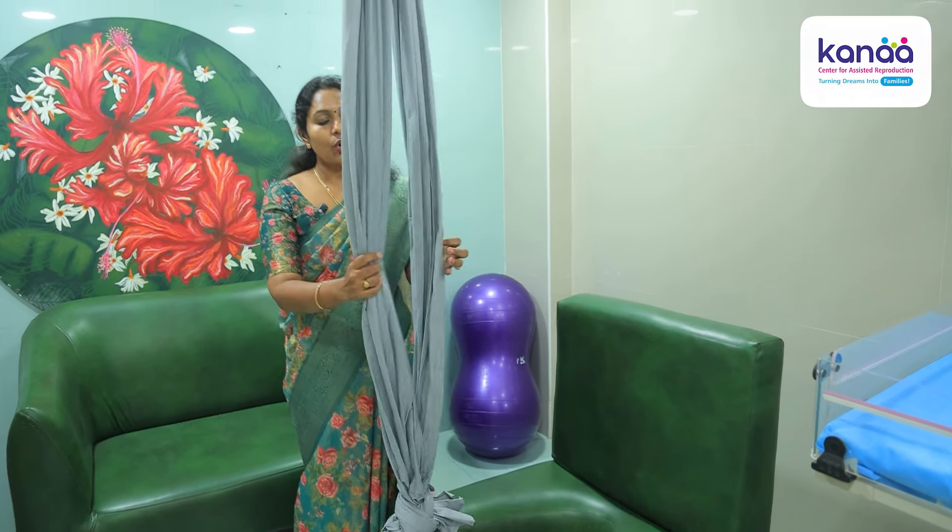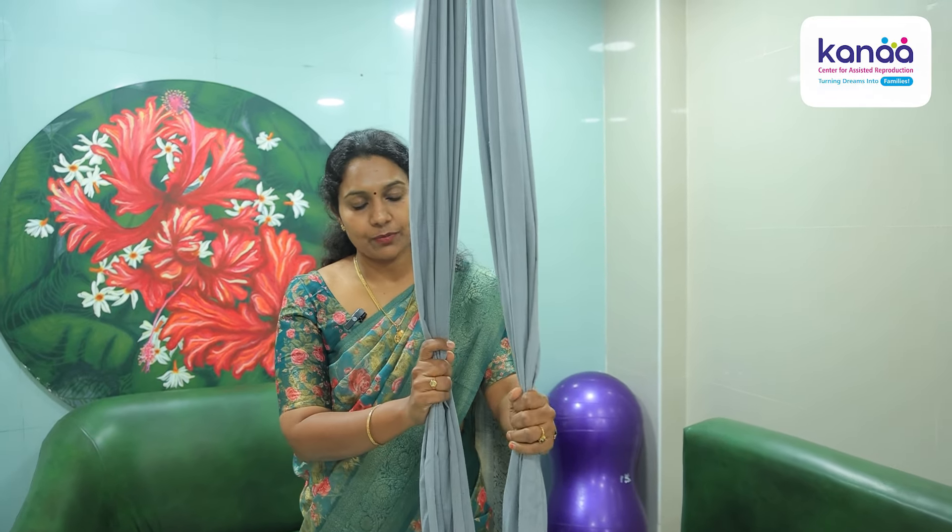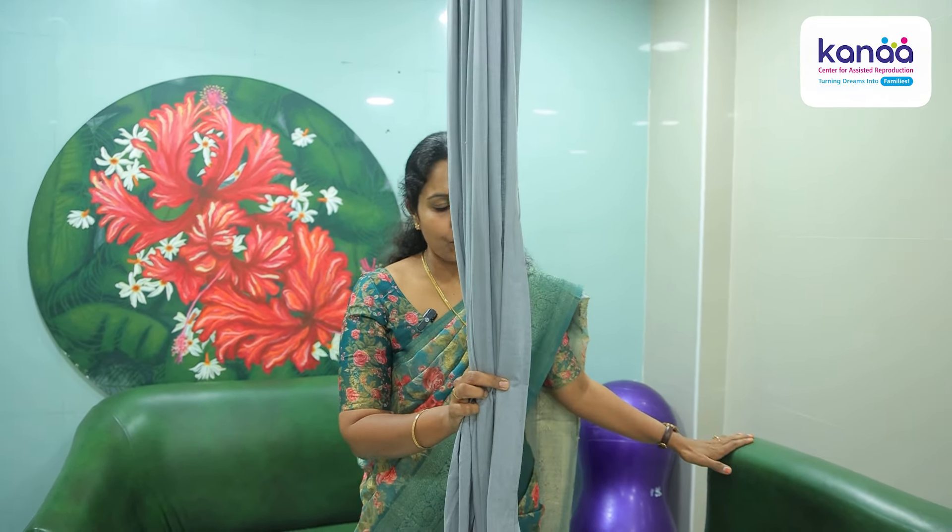We also have this cloth where mothers can use their force to push. This cloth is especially designed for them, so they can use it to aid pushing during labour.